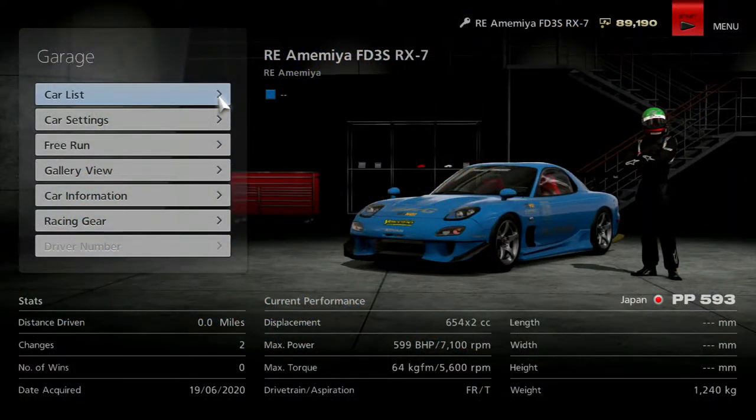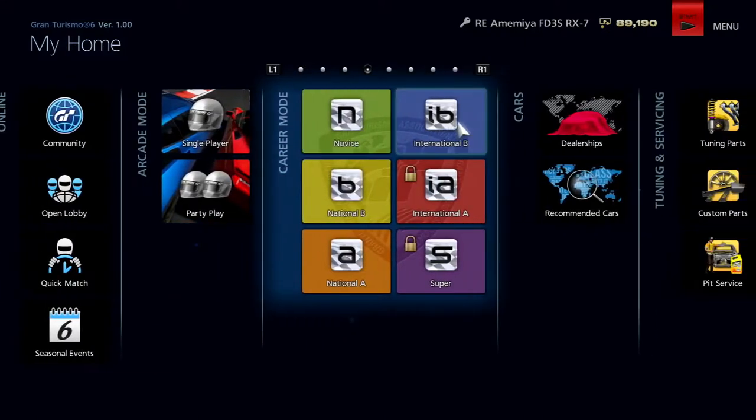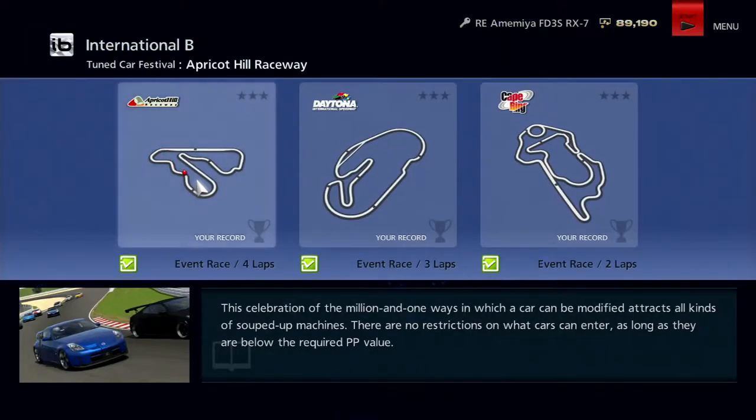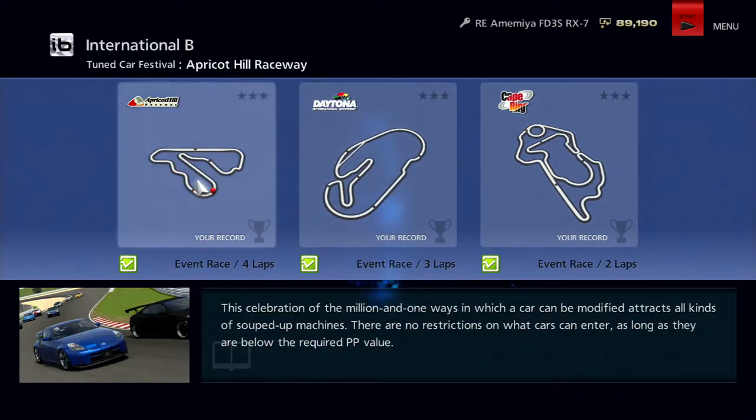Today what we're going to be doing is driving this custom Mazda RX-7. We have 599 brake horsepower in this, and the performance points is 593. We're going to be doing the Tuned Car Festival — starting off at Apricot Hill Raceway, moving on to the Daytona Road Course, and then to the Cape Ring Circuit. Let's get right into this.